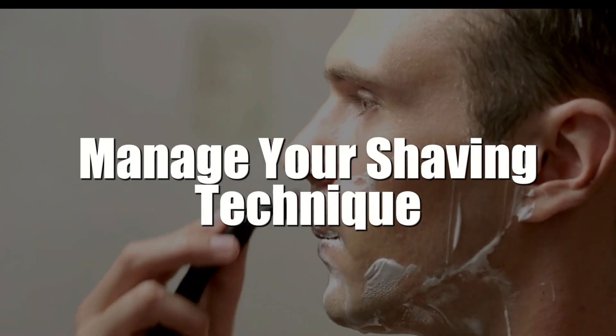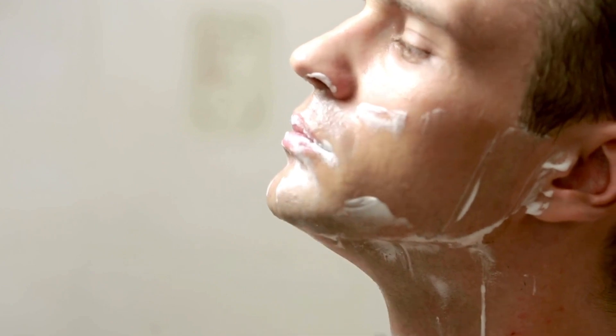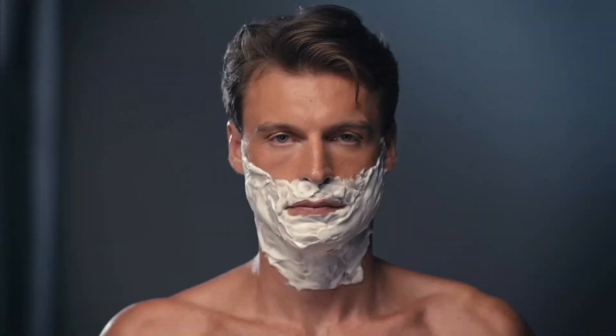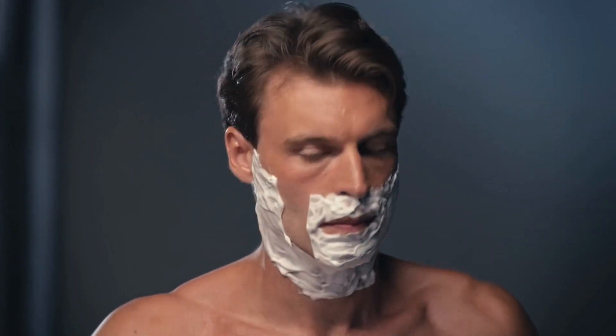4. Manage your shaving technique. No matter how often you shave, you want to employ a proper technique. You should wet your skin and apply shaving cream to improve friction. You want to shave in the direction the hair grows. Also, make sure you wipe your razor after each swipe so you don't risk getting an ingrown hair on your face.